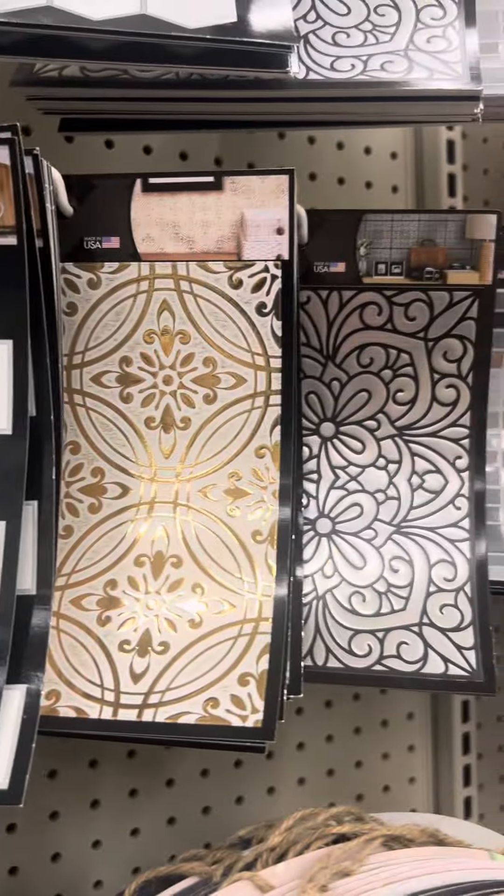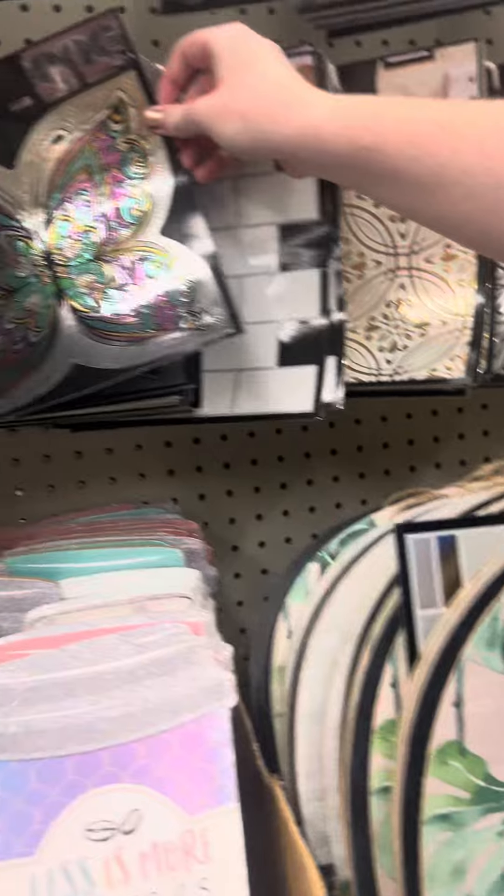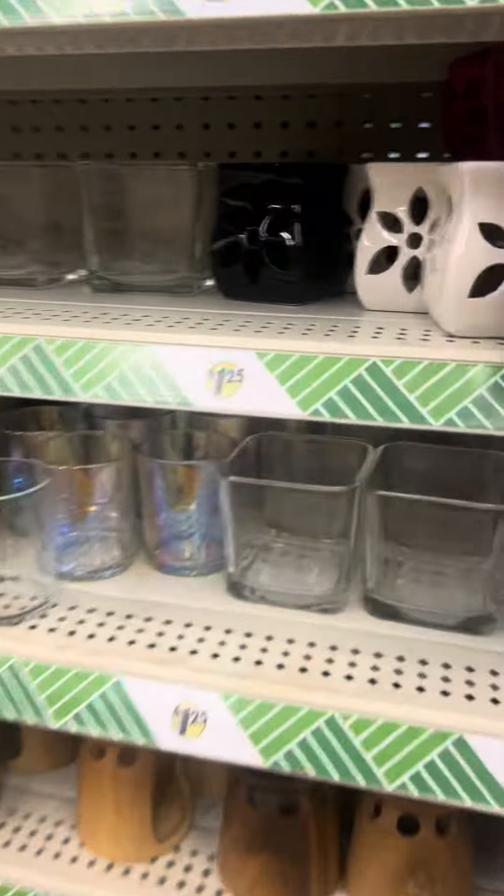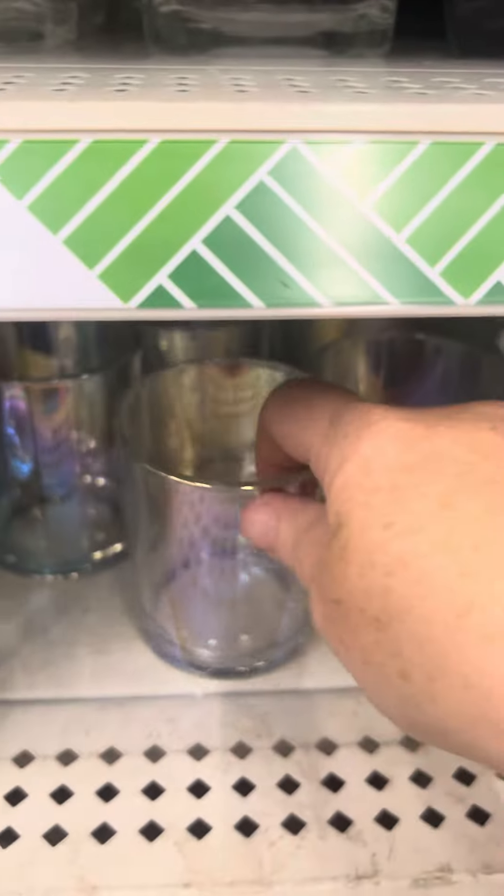Has anybody ever used these peel-and-stick tile things behind their kitchen? I don't know about those, but this is cute — that's pretty. These metallic butterfly ones look good, but they're from Dollar Tree, so if they get wet they'll probably fall off. Oh girl, these would be gorgeous — they're iridescent. You could put candles in them, like old tea lights.